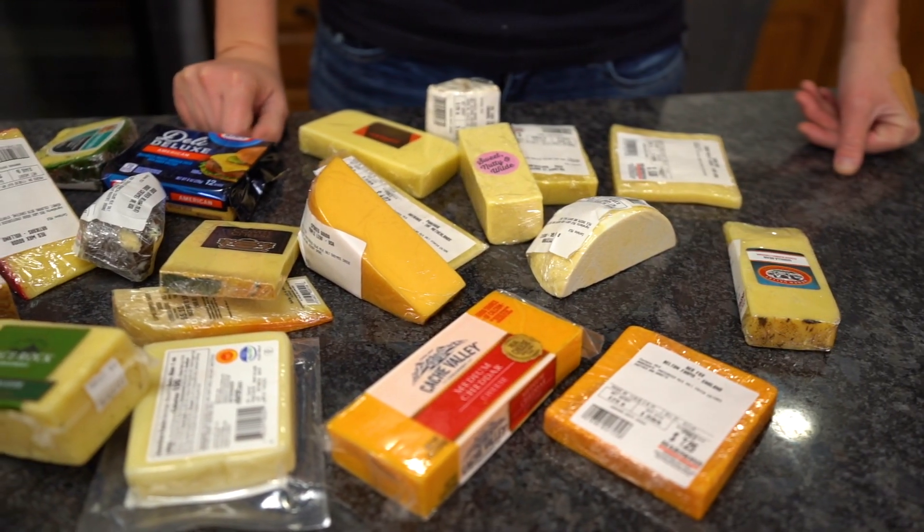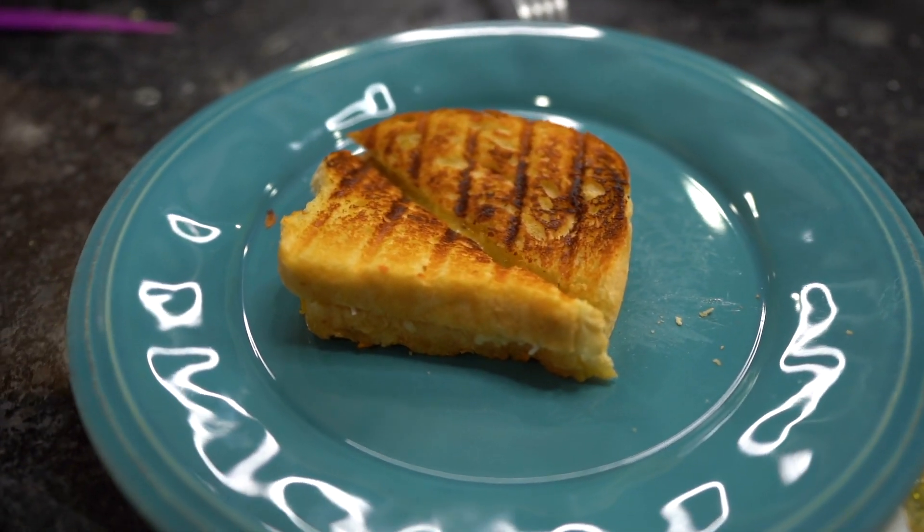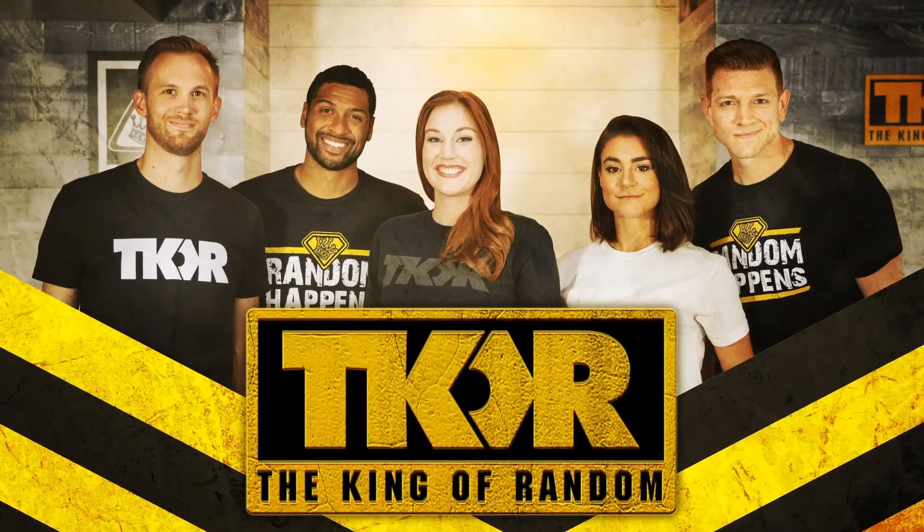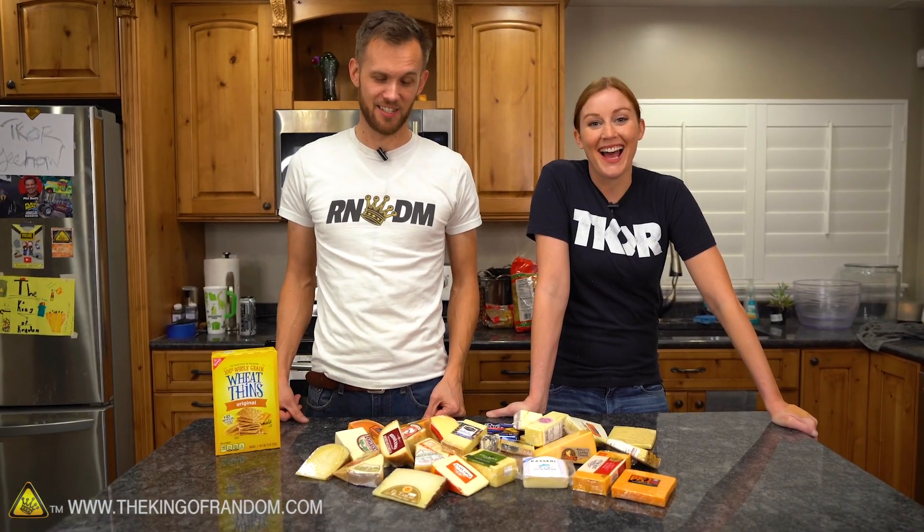In today's video we are going to try and make a grilled cheese sandwich with 31 different types of cheeses. Is it going to be delicious or are we going to hate it? I'm so happy right now. You like cheese? I love cheese.